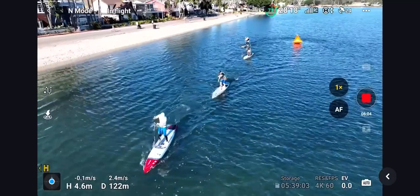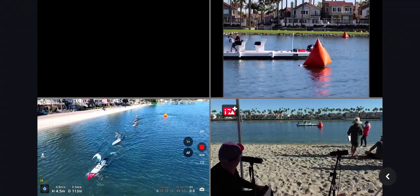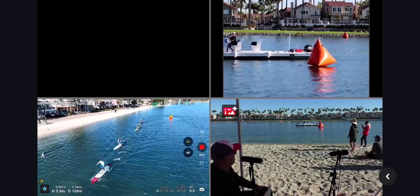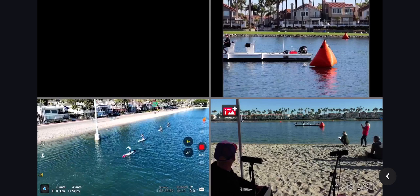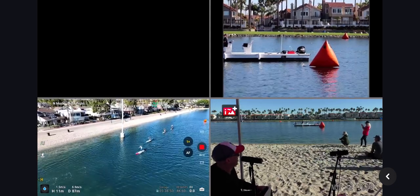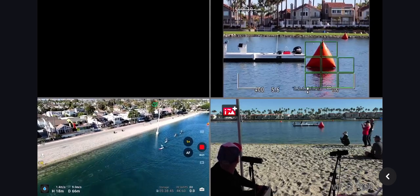Adrian did a nice job with that turn, put about a board and a half, maybe two boards away. Really laying down some power now. Pete has definitely eased up, conserving some energy after a really great race, with a bonus 10 yards for himself after nearly getting a turn wrong but managing the course correct.